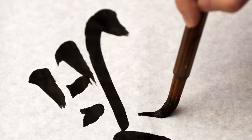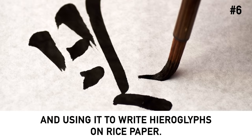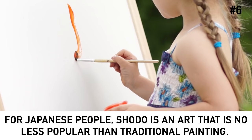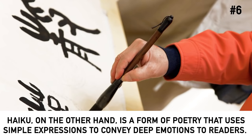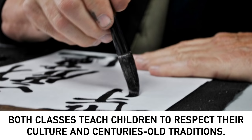Number 6: Students learn Japanese calligraphy and poetry. Japanese calligraphy, or shodo, involves dipping a bamboo brush in ink and using it to write hieroglyphs on rice paper. For Japanese people, shodo is an art that is no less popular than traditional painting. Haiku, on the other hand, is a form of poetry that uses simple expressions to convey deep emotions to readers. Both classes teach children to respect their culture and centuries-old traditions.